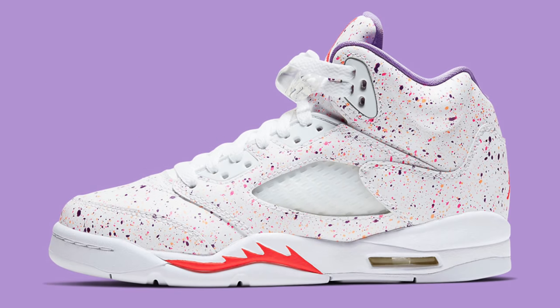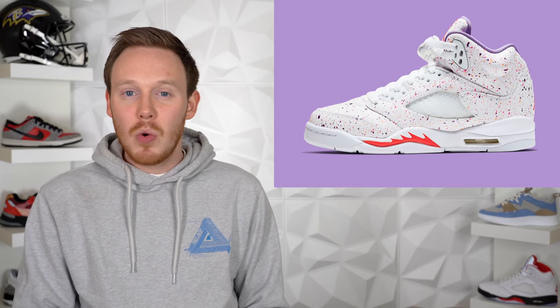On April 3rd, we've got the Grade School Air Jordan 5 Splatter. This shoe is pretty cool — it's got a very Easter vibe, especially with the orange and purple splatter print on the upper. It kind of looks like an Easter egg. With all the Air Jordan 5s dropping, it seems like this is the year of the Air Jordan 5 for Jordan brand. In my opinion, this is one of the more forgettable colorways, but it's not bad — it's just kind of there. If you like it, maybe grab it for your kids, but I think this shoe will probably sit.